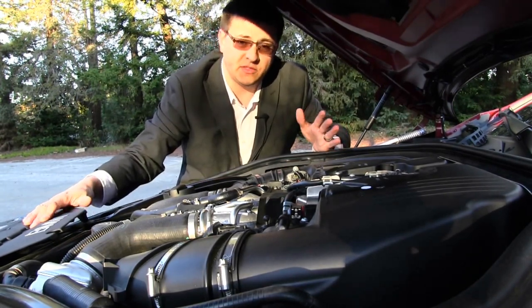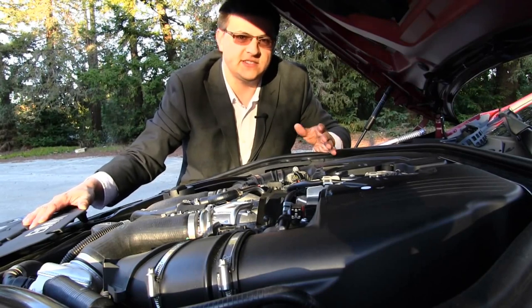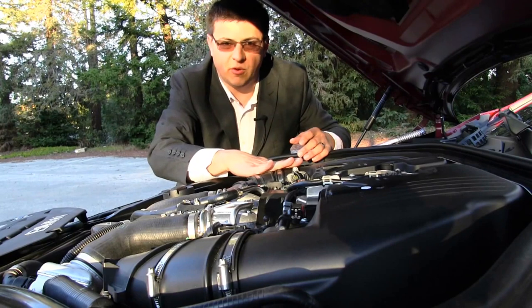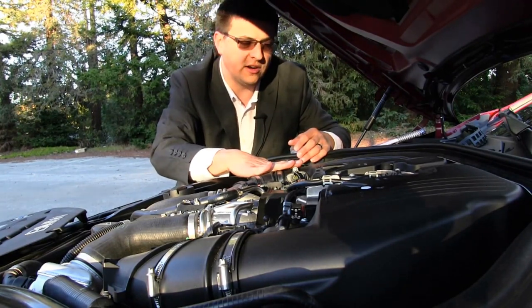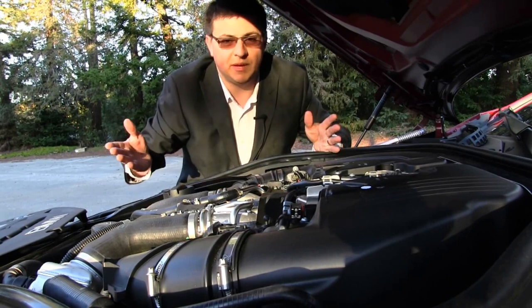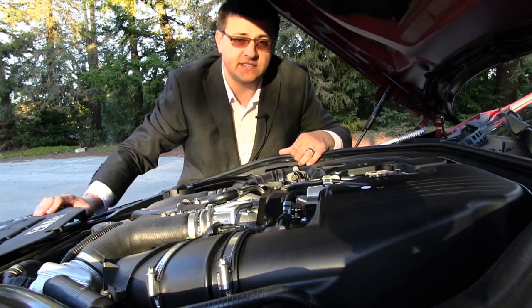If you're looking for a 650i Coupe, you have the choice between three engines: the single twin-scroll turbo inline-six, good for 315 horsepower; this twin-turbo 4.4-liter V8, good for 400 horsepower and 450 pound-feet of torque; and the all-new BMW N6 engine, which has just been announced, at 560 horsepower.